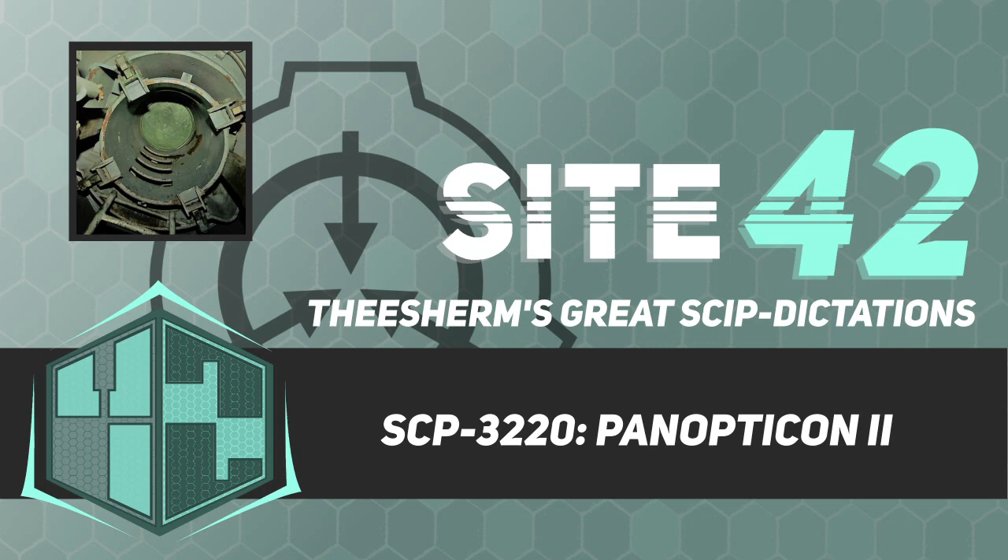All but one of the cells in SCP-3220 are occupied by a single humanoid sculpture made of painted concrete. All sculptures are located directly above the drainage grates in their cells and oriented to face the tower. Each sculpture constantly secretes an unknown dark red substance which drains into the grates. Addendum: Prior to SCP-3220 being sealed with concrete, a hatch was located on the bottom floor of the structure, which provided access to the tower's viewing room via a ladder. Inside the viewing room was a single human skeleton with a broken neck.